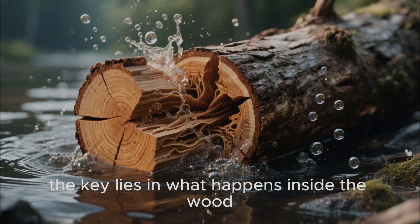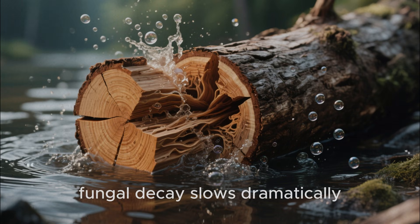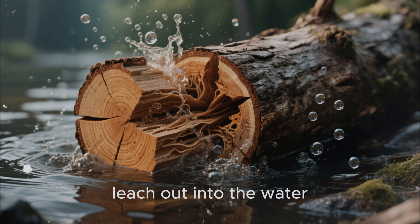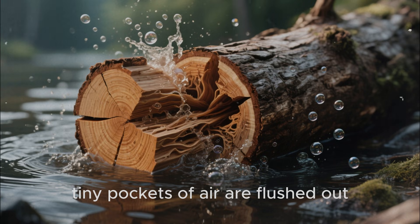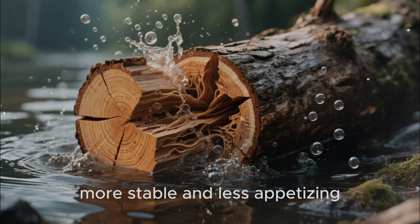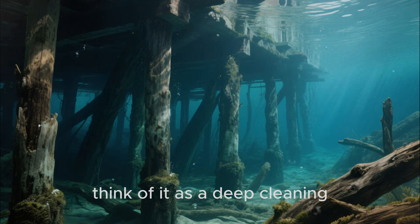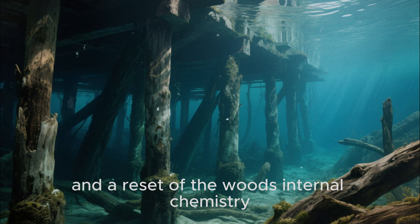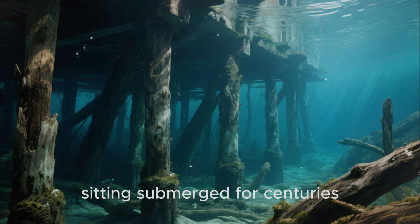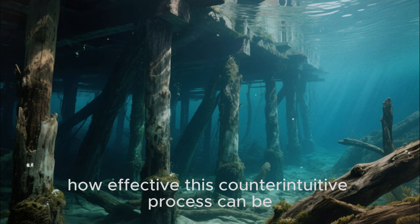The key lies in what happens inside the wood. Submerged, away from oxygen, fungal decay slows dramatically. At the same time, sugars and other soluble compounds leach out into the water. Tiny pockets of air are flushed out, and when the log is finally hauled up and slowly air-dried, it becomes denser, more stable, and less appetizing to the organisms that normally chew through wood. Think of it as a deep cleaning and a reset of the wood's internal chemistry. Venice's famous wooden foundations, sitting submerged for centuries, and certain northern European timbers show exactly how effective this counterintuitive process can be.